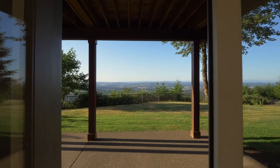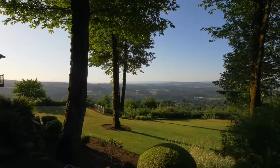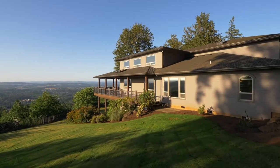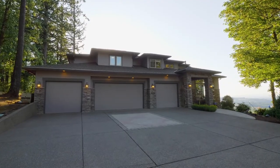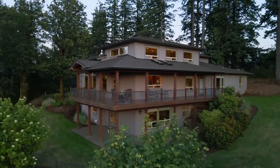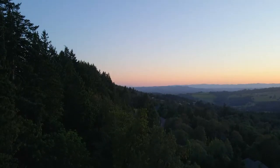Take in the gorgeous panorama from your covered porch and your luscious private backyard. And store your toys in the four-car oversized garage. A pristine Parrot Mountain sanctuary in a private setting with unforgettable views.